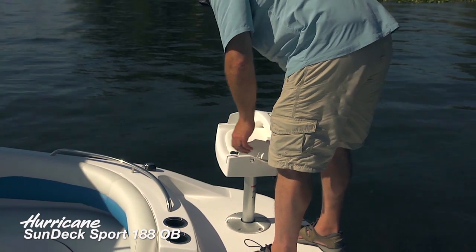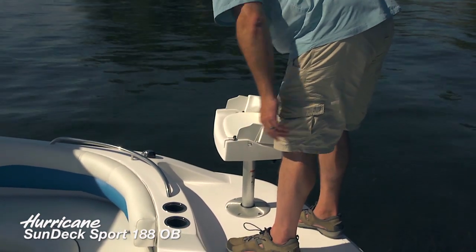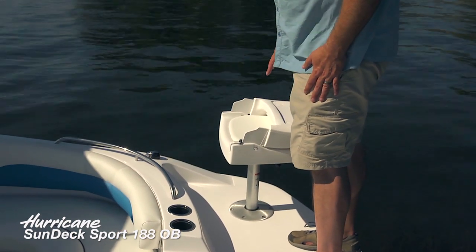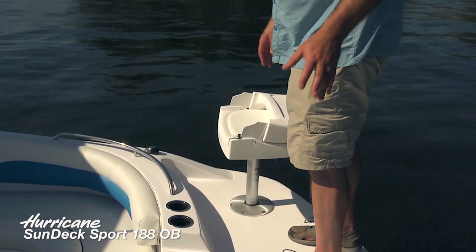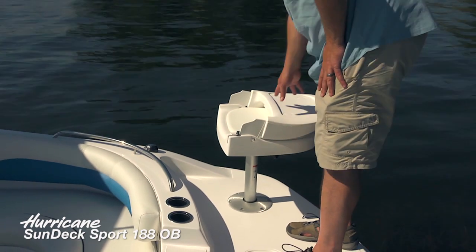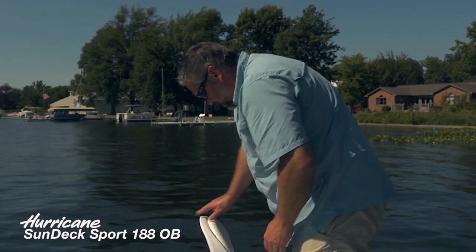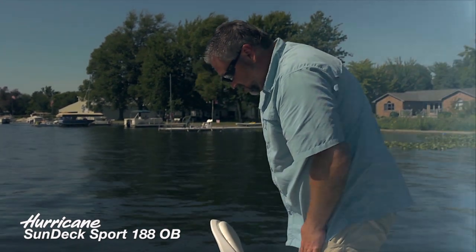You can fold this chair down and it'll lock into position, so if you're trailering the boat and want to leave this seat up here, it's going to be very safe. And of course, when you get to your fishing hole, simply flip that back up — it's a very comfortable seat.